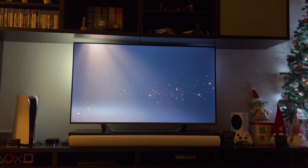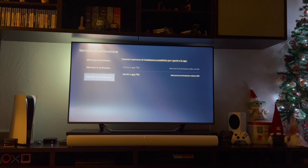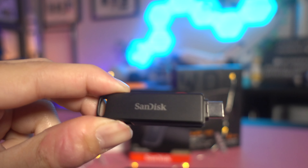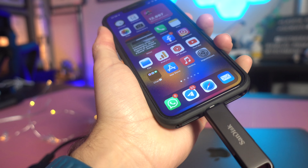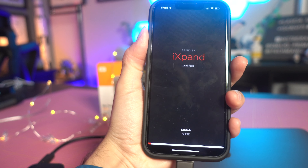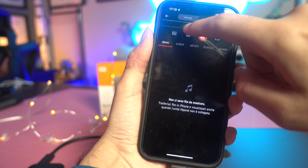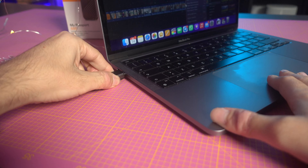Il WD Black D30 ha un design anche piuttosto accattivante. Lo sto usando da un po' sulla mia PS5 e va alla grande. Inoltre, parlando sempre di archiviazione, un'altra idea regalo che consiglio è la SanDisk iExpand: una pendrive USB-C a Lightning che permette agli utenti Apple di fare un backup e trasferire tutti i file e i dati direttamente dallo smartphone sulla pendrive, e poi magari su un PC o su un altro sistema di archiviazione esterna, tramite la comoda app di SanDisk. La consiglio soprattutto per chi ha sempre il telefono pieno di foto e video — è veramente un must-have. Trovate tutti i link in descrizione.